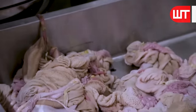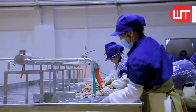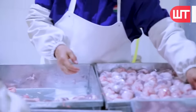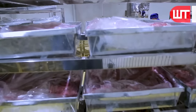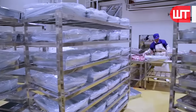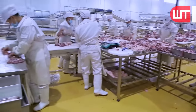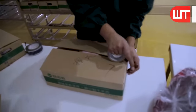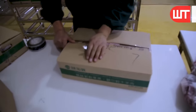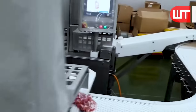Now let's see how the internal organs of the sheep are packaged. Workers first wash and clean the internal organs of the sheep, and then these organs are taken to the packaging room. There, the workers directly pack the organs in polythene. The packaging process ensures that the organs remain fresh and protected during transportation. Once packed, the organs are labeled and stored in refrigerated containers to maintain their quality until they are ready for distribution.